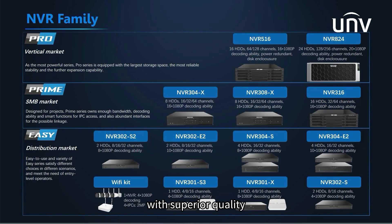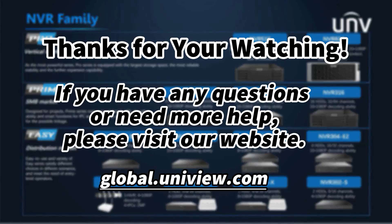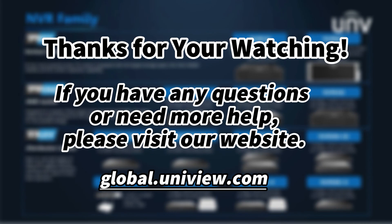With superior quality, high stability, and easy operation, UNV NVR can meet your needs in various scenarios. That's all for today's learning. Hope this will be helpful to you. Thanks for watching. See you next time.